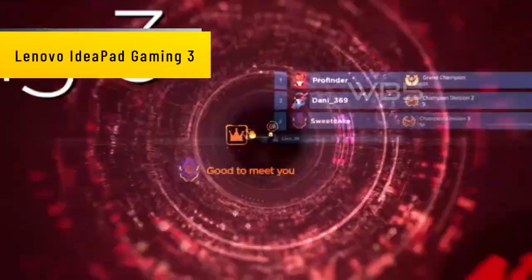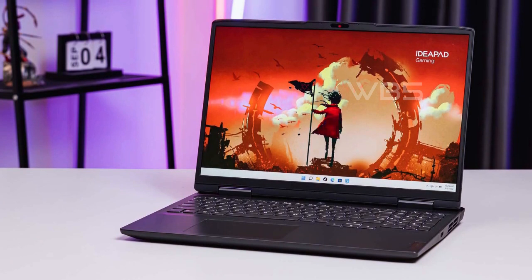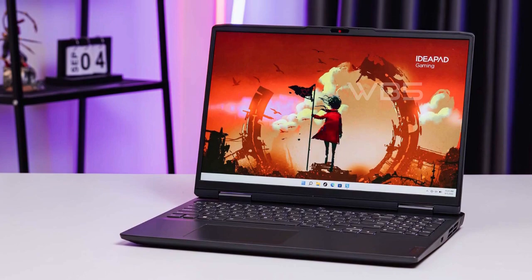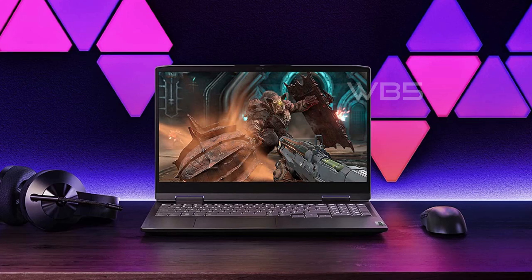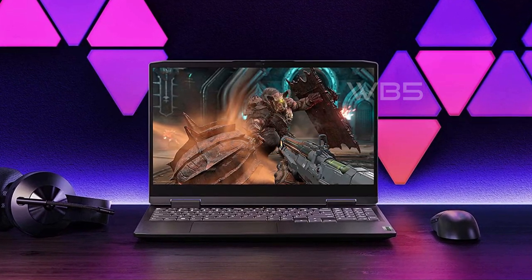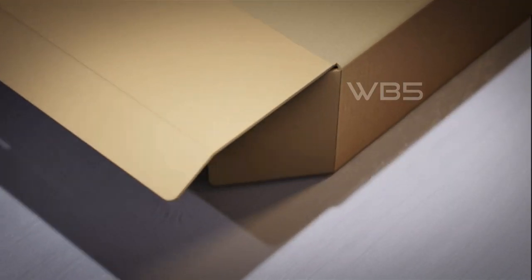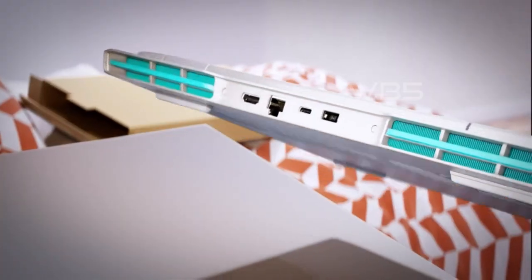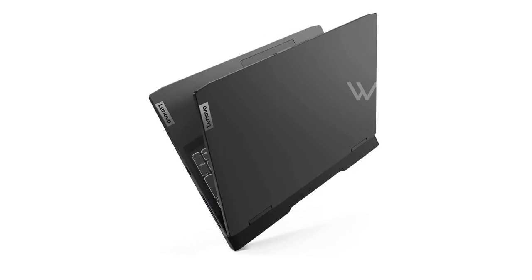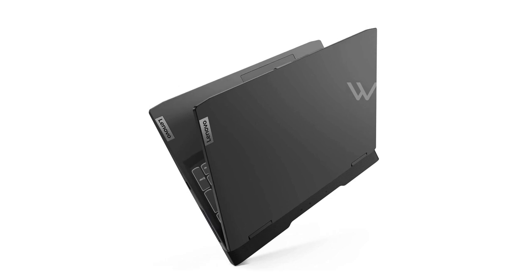Number 4: Lenovo IdeaPad Gaming 3. The Lenovo IdeaPad Gaming 3 comes with an AMD Ryzen 6000 series processor that delivers excellent performance. It also has a 15.6-inch Full HD IPS screen with a refresh rate of 120Hz that provides an immersive gaming experience. The NVIDIA GeForce RTX 30 series GPU delivers the ultimate performance for gamers and creators, powered by Ampere — NVIDIA's second-gen RTX architecture — with new RT cores, tensor cores, and streaming multiprocessors for realistic ray-traced graphics and cutting-edge AI features.